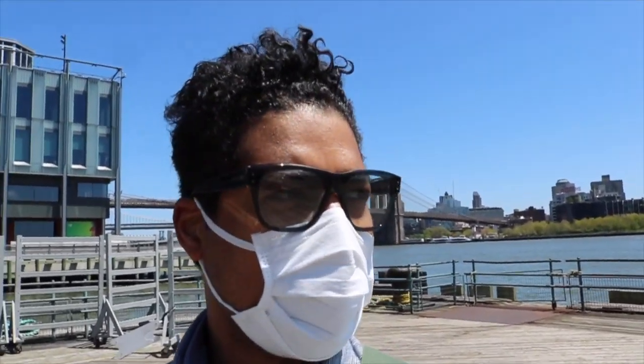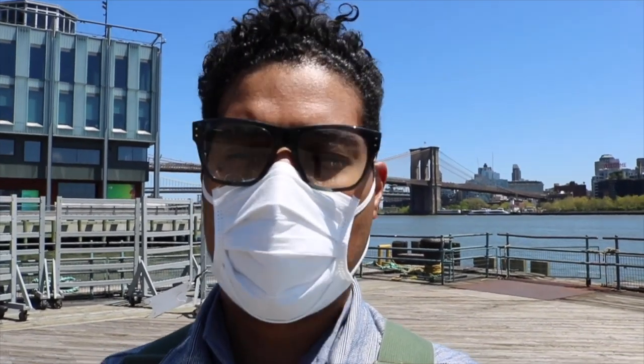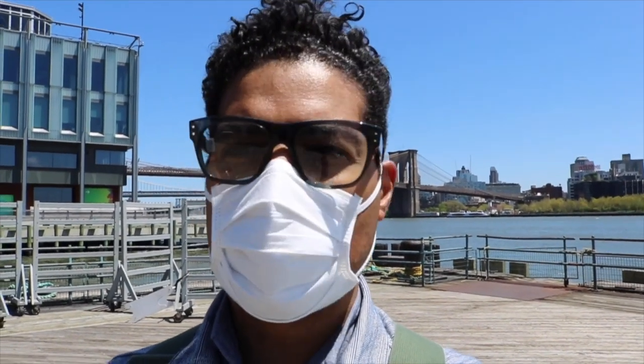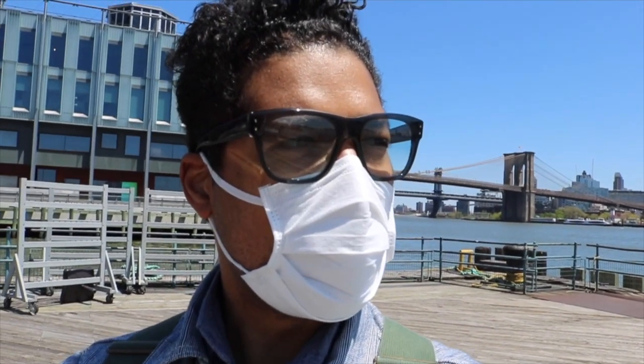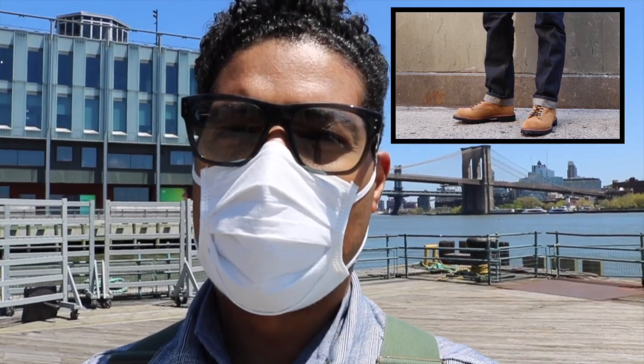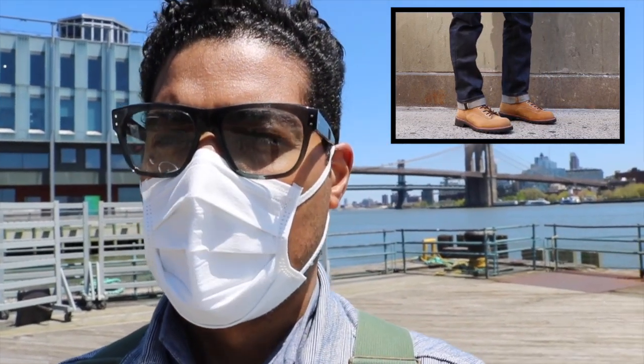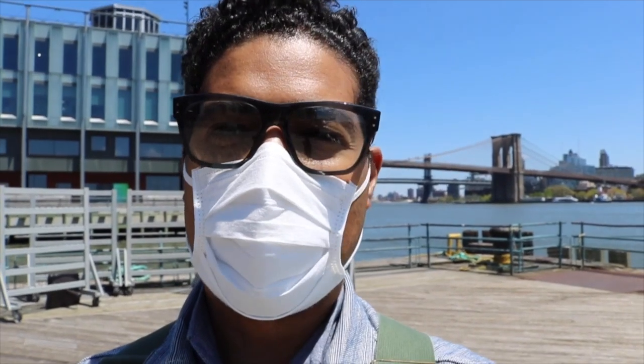I just want to talk about something amazing that happened. I was minding my business and got a DM from someone asking to resole a pair of my boots. I thought about it and decided to go with my 2937 lineman in the Hawthorne Muskin. I was initially going to do the 4585 loggers, but I went with the 2937.